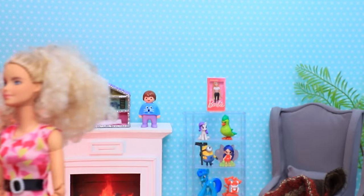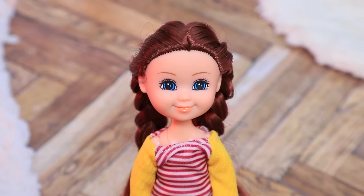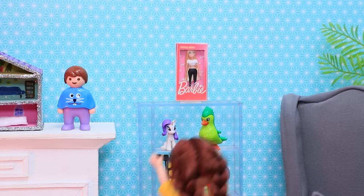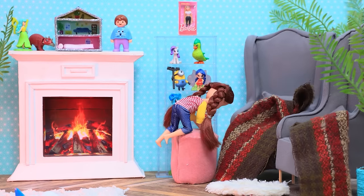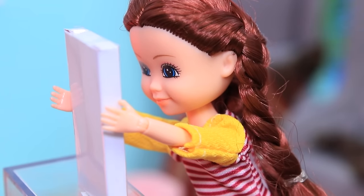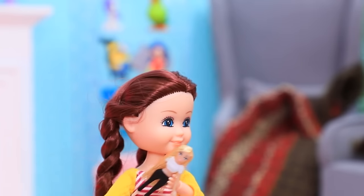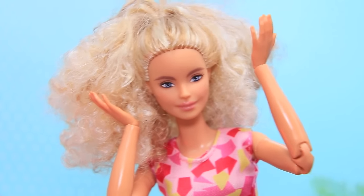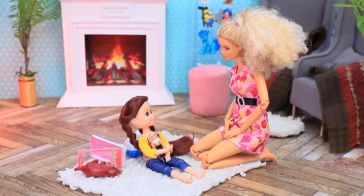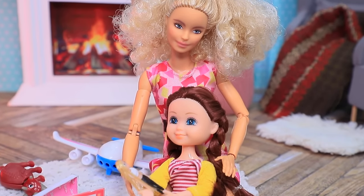As soon as Lori left the room, her daughter spotted the rare Barbie doll and decided to play with it. It wasn't easy to reach, but she used a stool to get it. Just then, mom came back and was horrified. At first she wanted to punish her daughter, but instead said 'I do love you Lizzie — let's play with this doll together.'